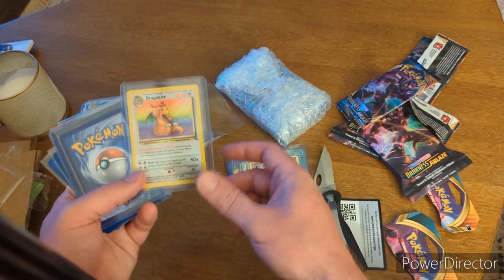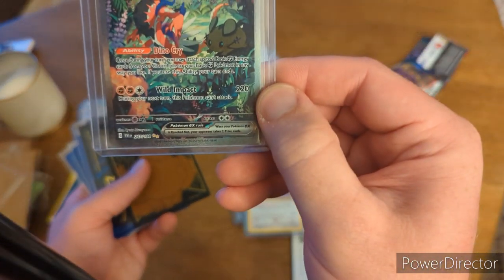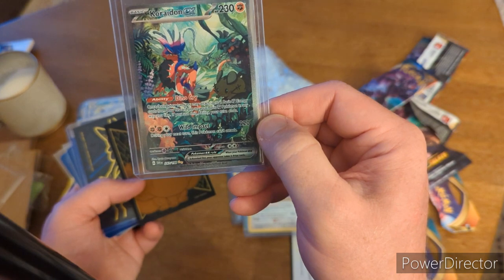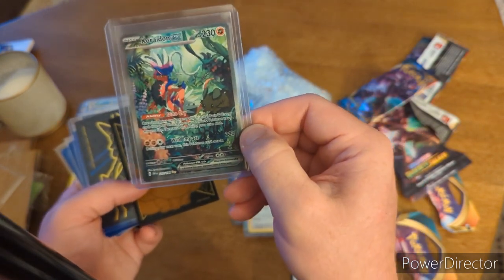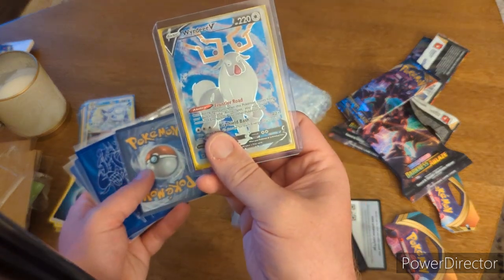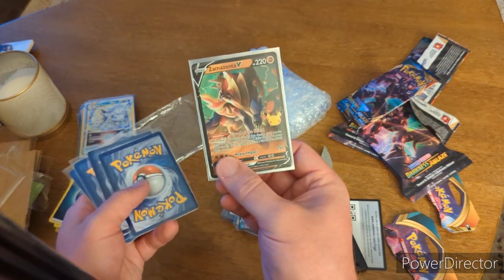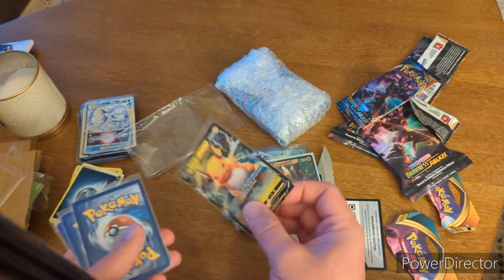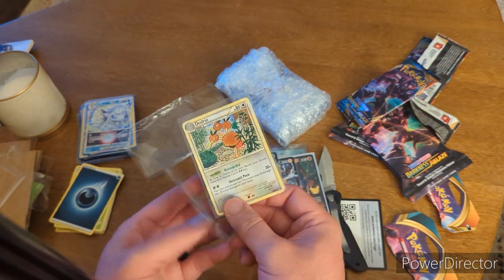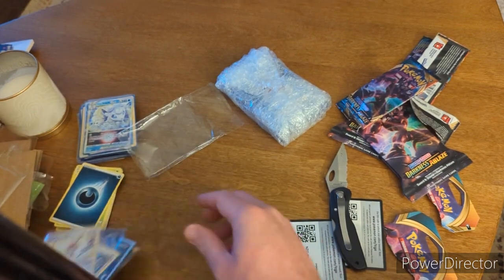We got a Dragonite from Fossil — loving that. Oh snap, we got Cryogonal EX — a little Scarlet and Violet action. Secret Rare Full Art — beautiful, beautiful card. Greedent VMAX. Weird Deer — I love me some Weird Deer for whatever reason. Gyarados VMAX. Zamazenta — I love me some Zamazenta too. Raichu V — loving it. Dodrio and Pidgeotto — I love me some birds, all sorts of birds — definitely a nice pull.